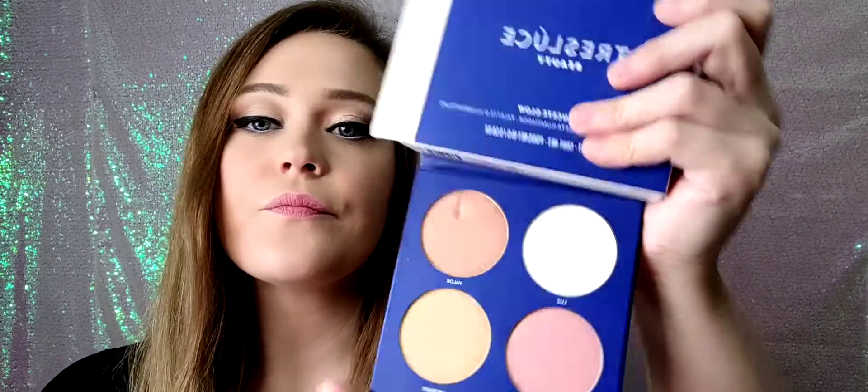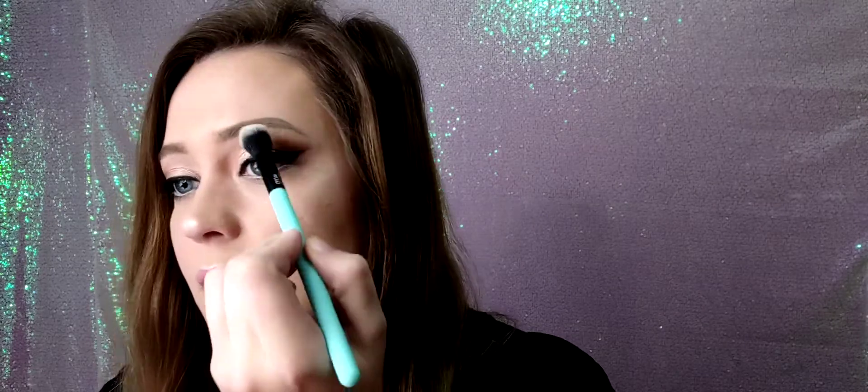These pans are huge, you guys. We have Luz, Cosmic, Valor, and Upgrade. I'm going to go in with this one and apply it where I would normally apply my highlight. It is definitely giving me a glow. I'll put some on my nose, then my other cheek, a little bit on top of my lip, and then a little bit underneath my brow bone as well. It is a very, very pretty shimmer.